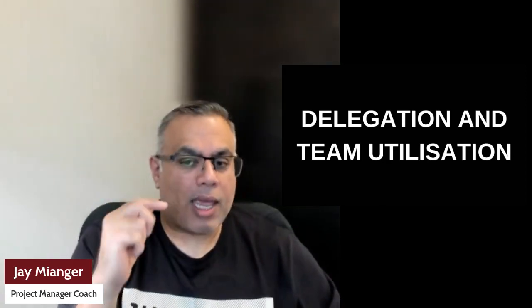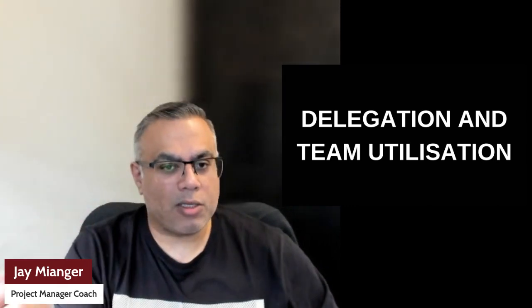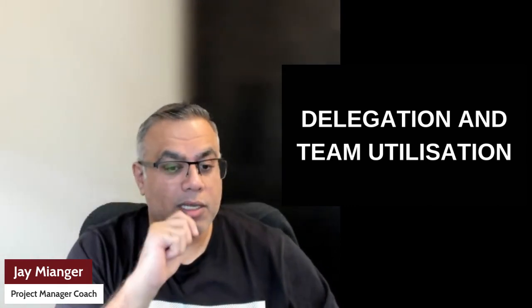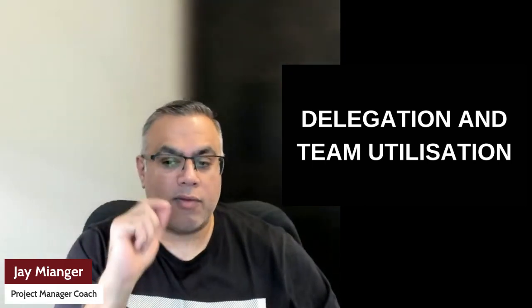Next is delegation and team utilization. Delegation is like assembling a dream team for a relay race — each member knows their part, takes the baton smoothly, and runs their leg of the race for victory. Delegating means making sure team members understand what they're doing, when they need to do it, and what the expected outcome is. There may be multiple batons to manage, but at least you've been clear about what each individual needs to do so you can progress forward.